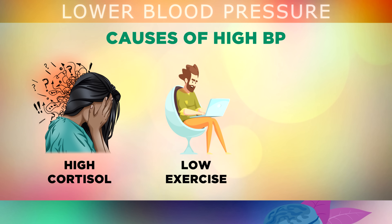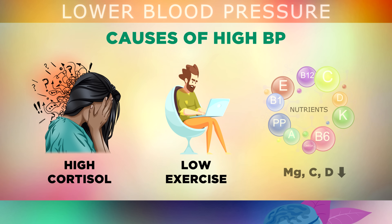You also need regular exercise to keep your heart muscle strong and healthy. If you aren't exercising, the heart muscle can get weaker and have to work much harder. Simply being deficient in magnesium, vitamin C or vitamin D can make your arteries very tight and restricted, so the heart has to work harder, bringing up the blood pressure.